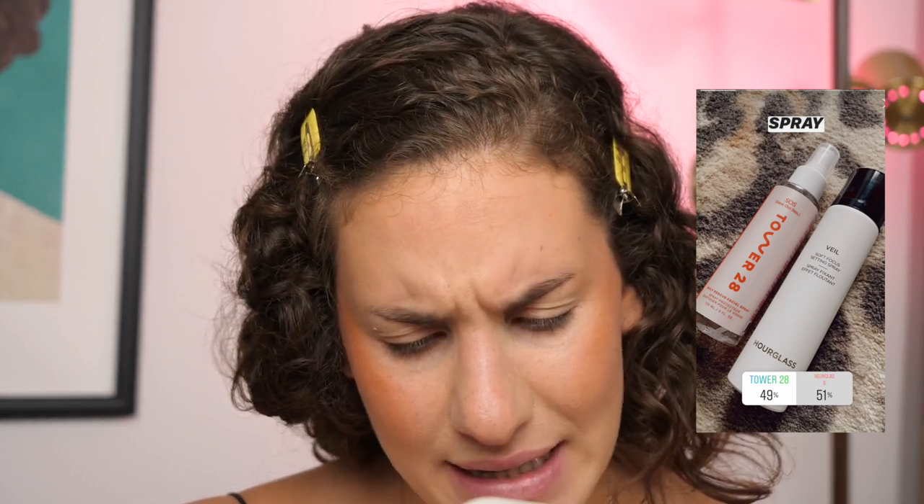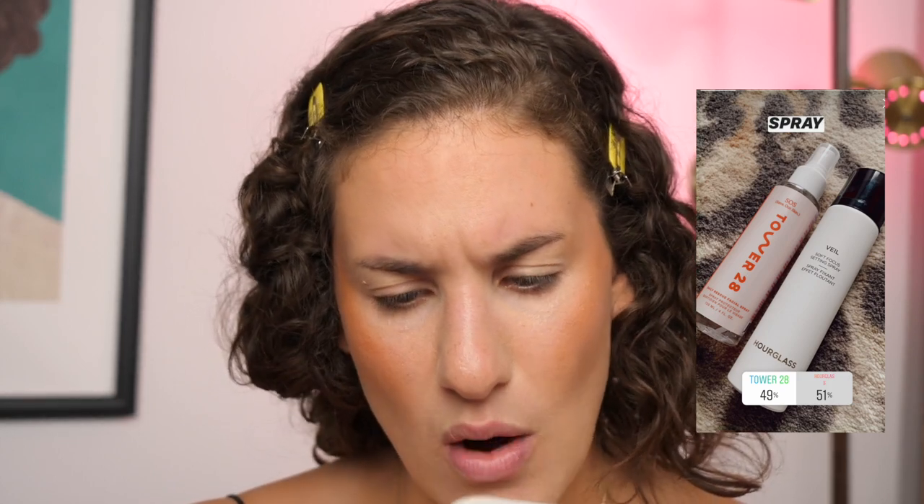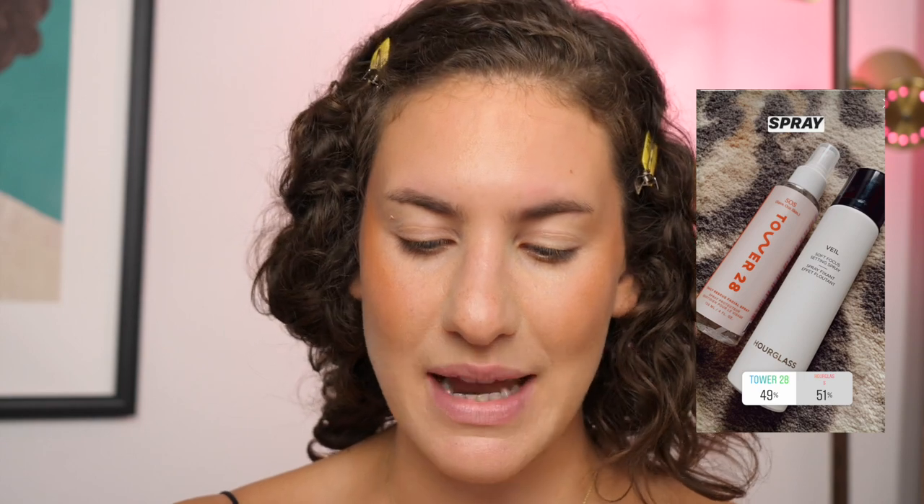Before I move on to the eyes, I'm going to spray my face with a face spray. I gave you guys the option of Tower 28 Daily Rescue Facial Spray or the Hourglass Veil Soft Focus Setting Spray, and it was very very close — Hourglass ended up winning by 51% and about 150 votes. So we're going to be using this one today, and I have used this before so I do have my thoughts.